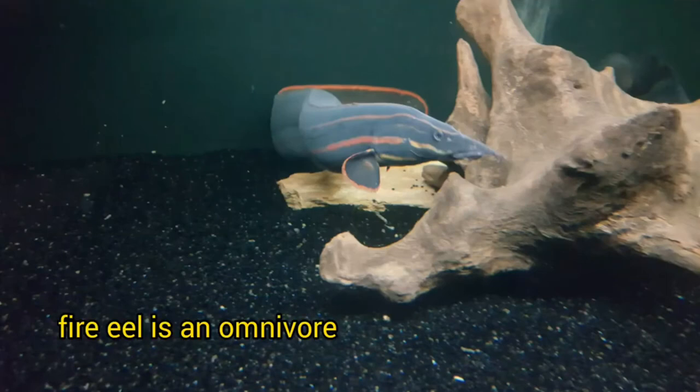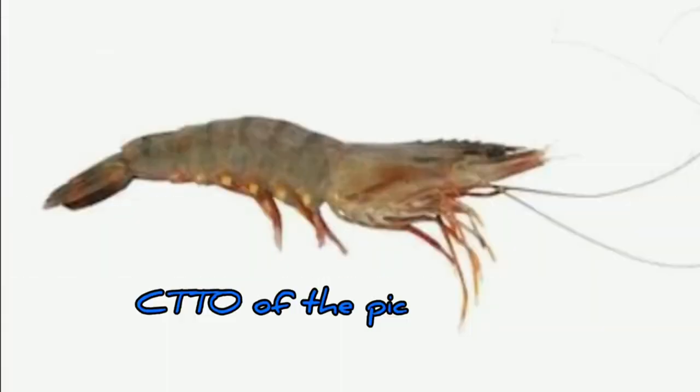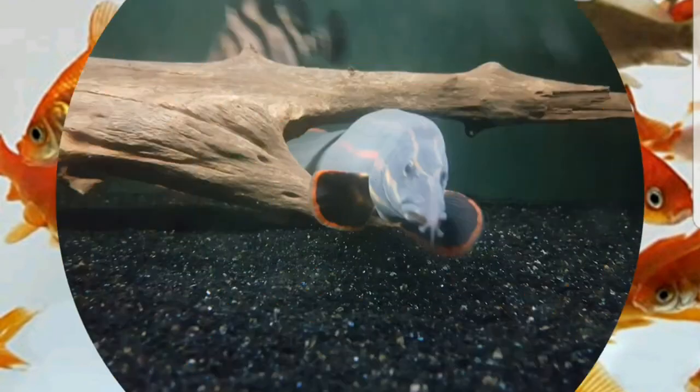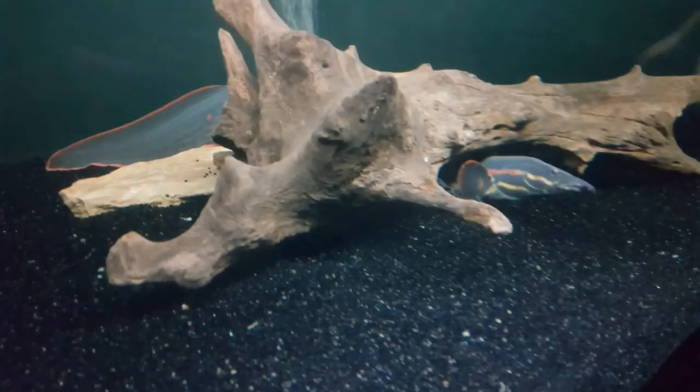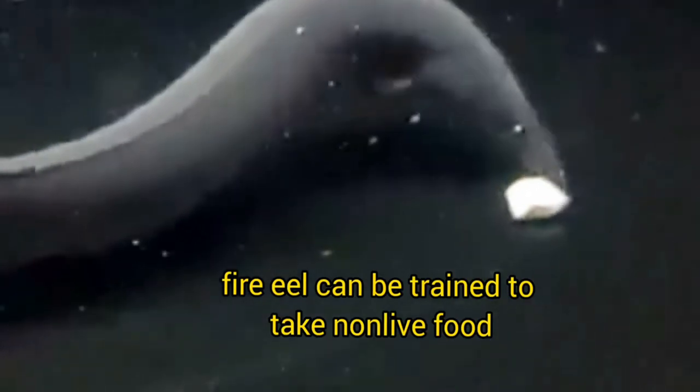The fire eel is an omnivorous species, which means it would eat meaty food such as crustaceans, earthworms, or even small feeder fish. It is also said that the fire eel feasts on plant matter, but as for my fire eels, I have never seen them eat plants or veggies. A fire eel can also be trained to take non-live food like shrimps, small market fish, or even mussels. Although the fire eel's mouth is relatively small for its size, the rule — if it fits the mouth, it is food — still applies. Remember also that as the fire eel grows in size, the amount of food it consumes increases, so your bioload will also go up. Regular water changes and maintenance are your best weapon against diseases.